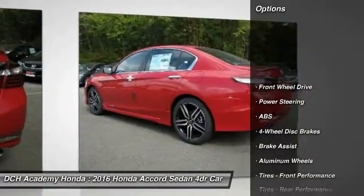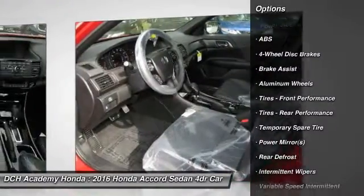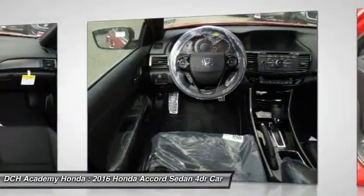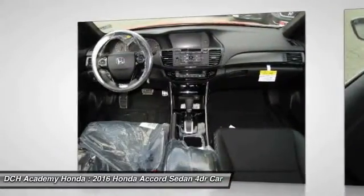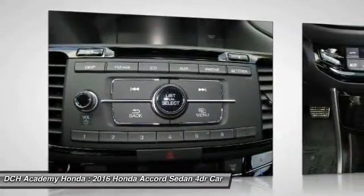Traction control. Keyless entry. Anti-lock braking system. Stability control. Steering wheel audio controls. Bluetooth. Leather-wrapped steering wheel. Adjustable steering wheel. Power steering. Four-wheel disc brakes.